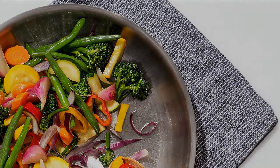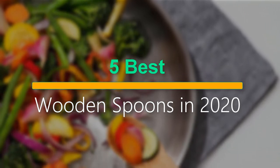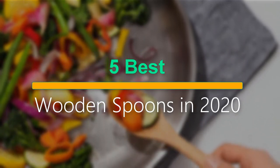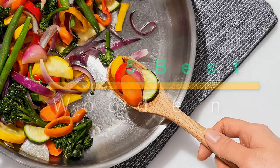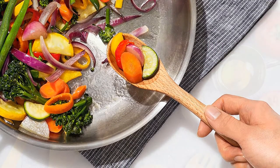Welcome to our new episode. In this episode we cover 5 best wooden spoons in 2020. I made this list based on my personal opinion, and I tried to list them based on their price, quality, durability, and more.